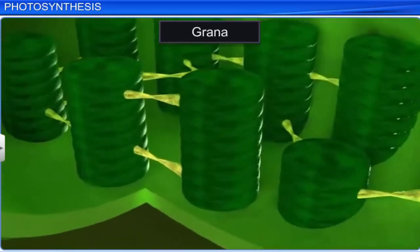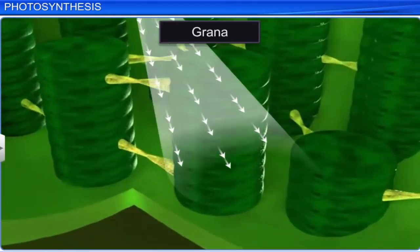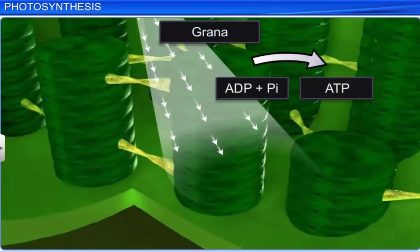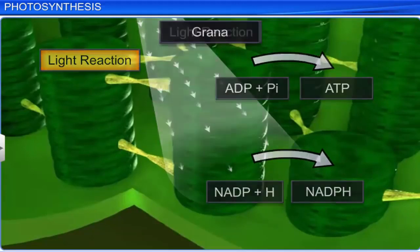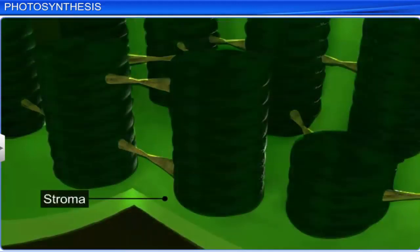Grana is a membranous structure responsible for trapping sunlight and involved in the production of ATP and NADPH. This is called light reaction. In the stroma, enzymatic reactions incorporating CO2 take place, leading to the production of sugar molecules. This reaction doesn't require light, but depends on the products of light reaction — ATP and NADPH — and hence is called dark reaction.